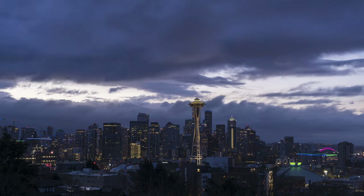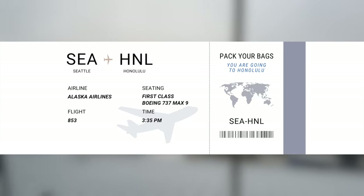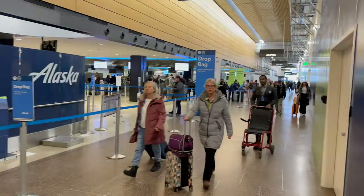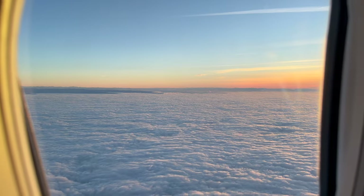I am leaving Seattle on my flight to Honolulu on a very foggy day. I'm excited about this trip because I will be on the 737 MAX 9 flying first class. I'm really looking forward to reviewing this flight and enjoying the trip back home.